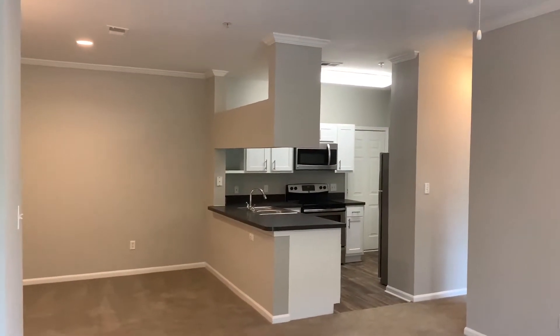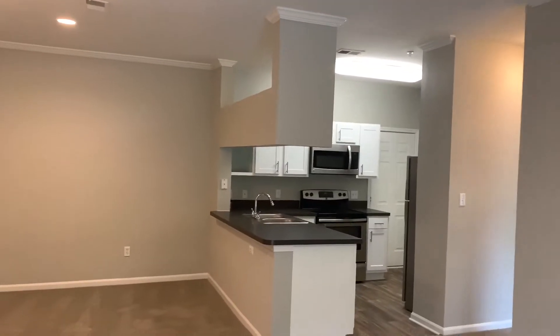Hello and welcome to your virtual tour of Thornhill Apartments' two-bedroom, one-bath Hatteras layout.